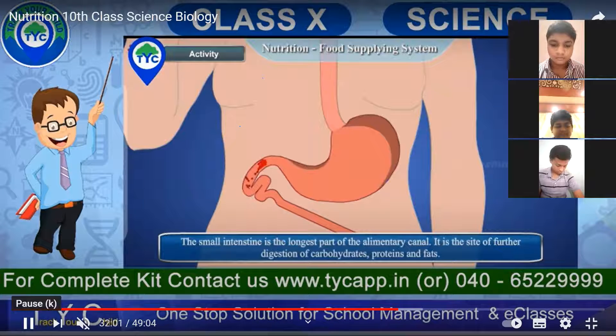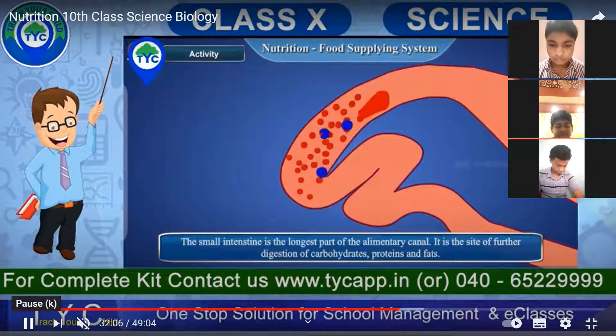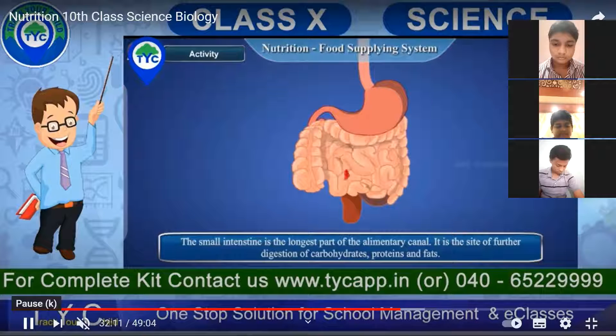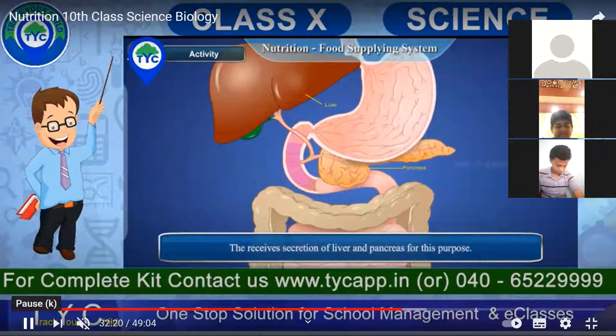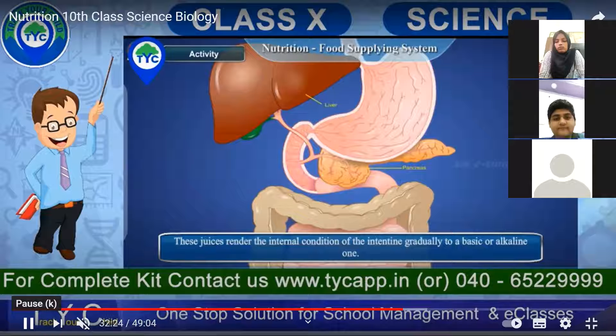When food goes into the small intestine, the small intestine is the longest part of the alimentary canal. It is the site of further digestion of carbohydrates, proteins, and fats. Most of the digestion and absorption takes place in the small intestine, and it receives secretions from the liver and pancreas for this purpose. Pancreatic juices and juices from the liver are secreted inside it.